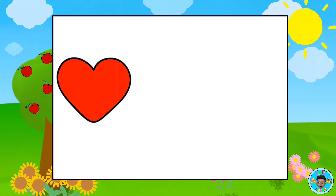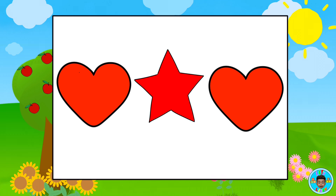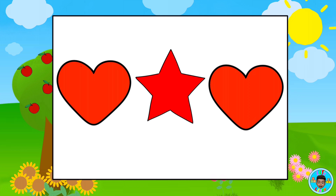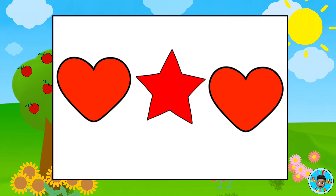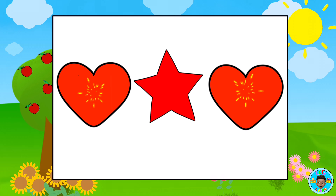Which shapes are the same? Red heart. Red star. Red heart. Red heart. That's right! The hearts are the same shape.